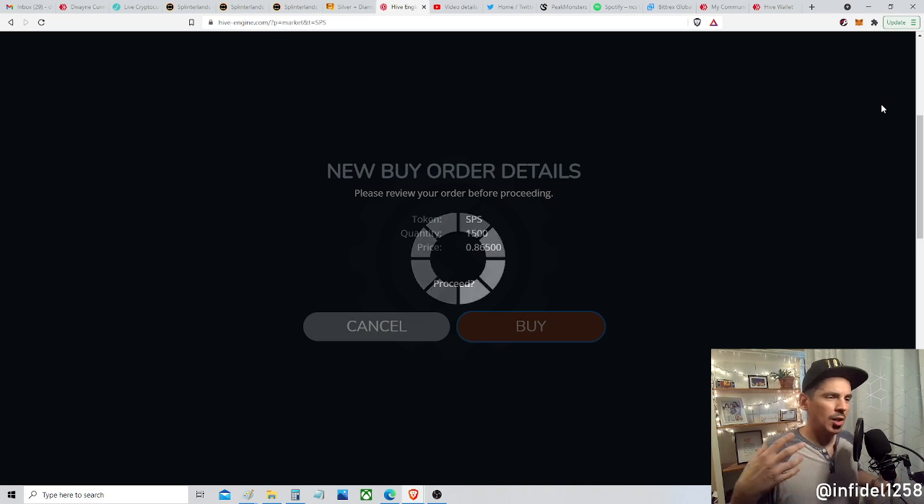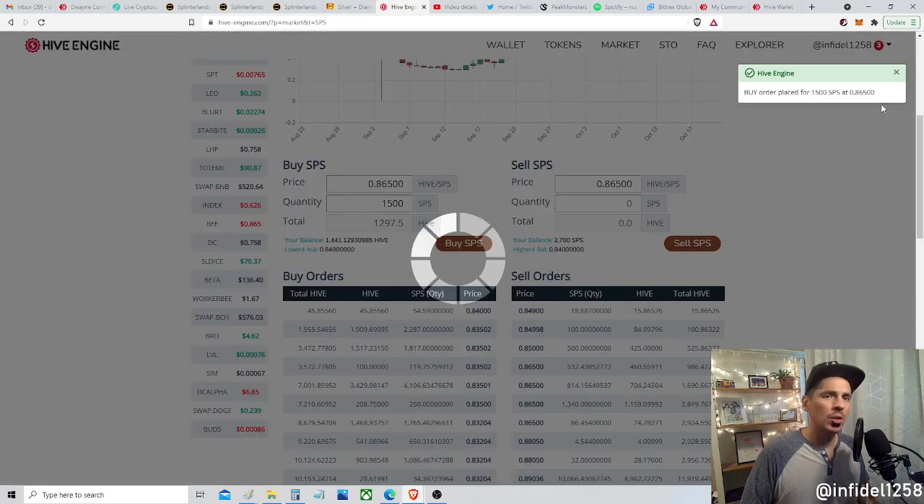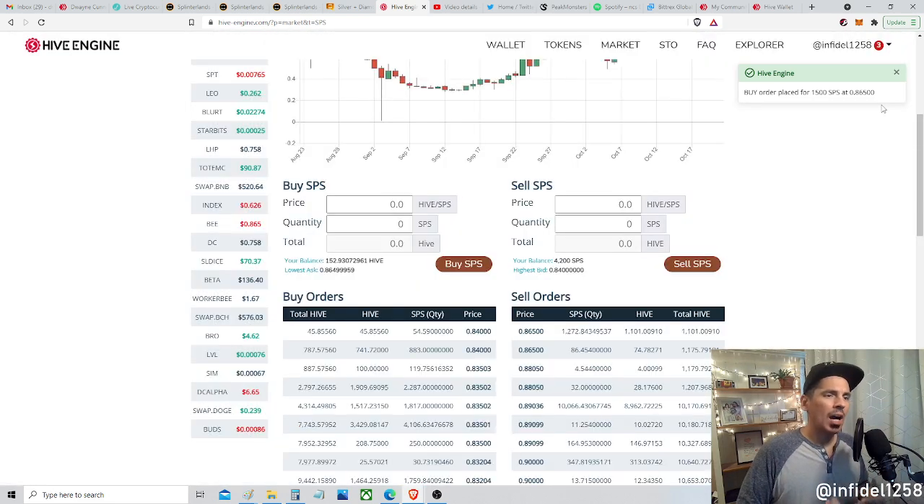Guys, this is not me saying you should rush out and buy SPS at this price — it might continue to crater. I love Splinterlands. I am confident that SPS will continue to have value going into the future. I want a governance vote, I want more staking rewards, I want SPS ranked battle rewards. This is my personal commitment and part of my plan to keep investing in this game that I see going big places.